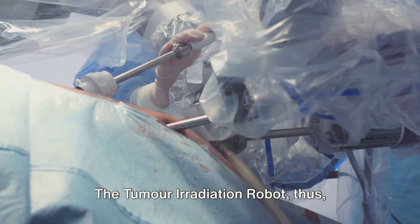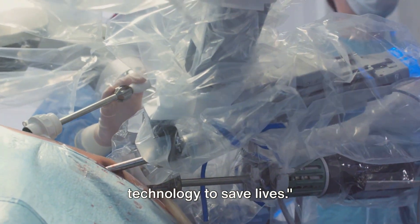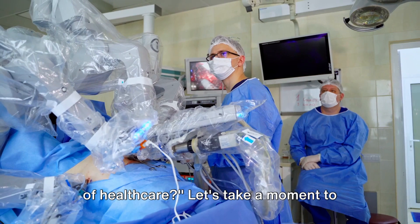The tumor irradiation robot stands as a testament to the potential of technology to save lives. So what does this mean for the future of healthcare?